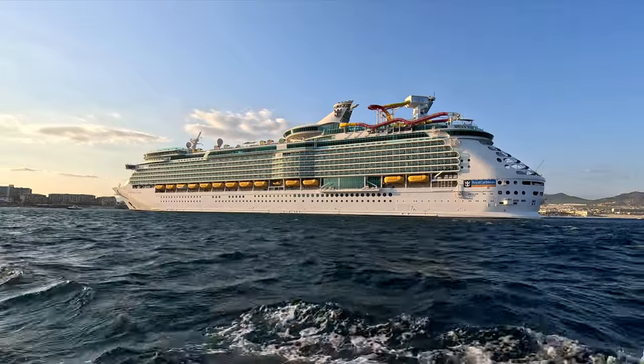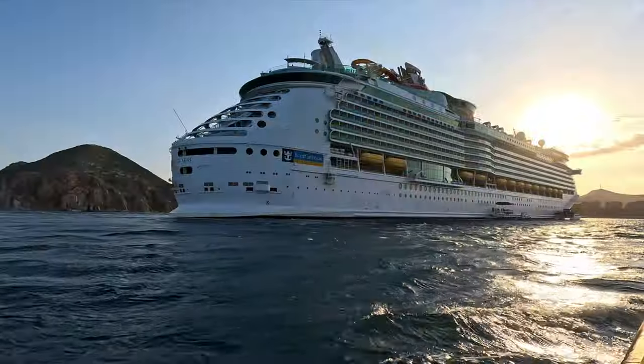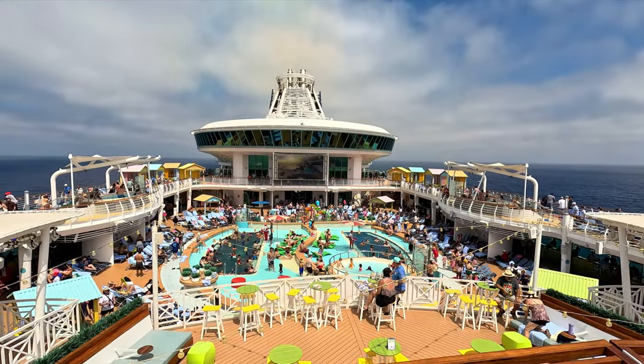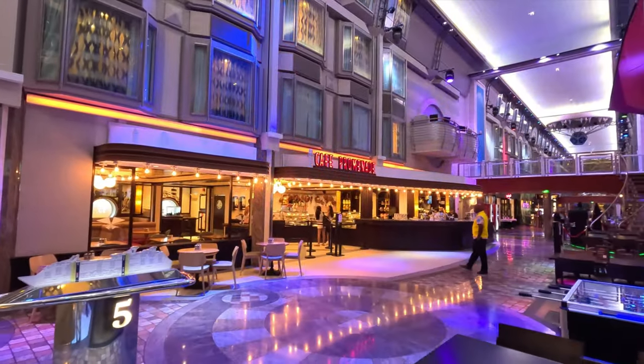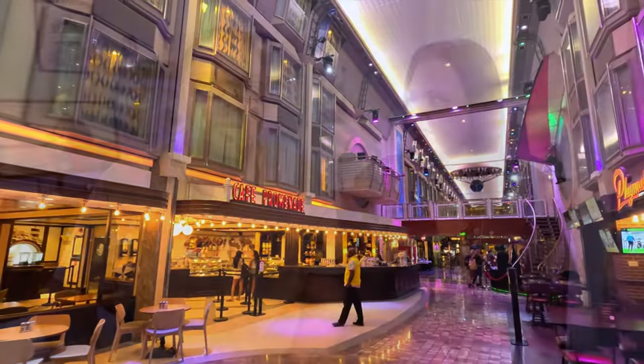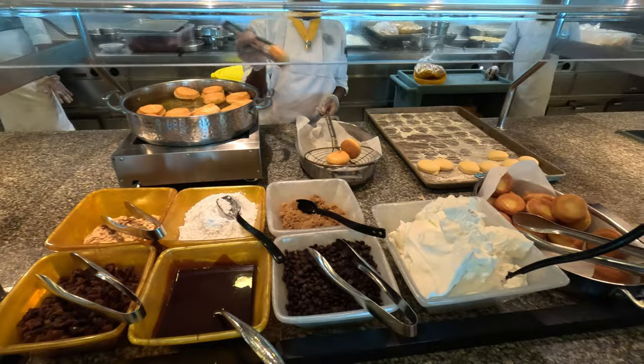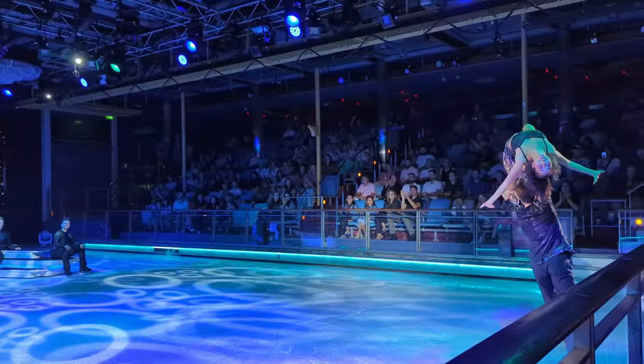Hey everyone, welcome to Northern Viking Explorer. My name is Ken and this is my wife Andrea. Today we're going to be sharing our likes and wishes from our recent cruise on Royal Caribbean's Navigator of the Seas. We took this amazing ship to the Mexican Riviera on a seven-night cruise. The ship's maiden voyage was in 2002, but in 2019 it underwent a large renovation called an amplification, so it has been modernized. We'll cover four areas: the layout and amenities, our inside cabin, food and restaurants, and entertainment and activities.